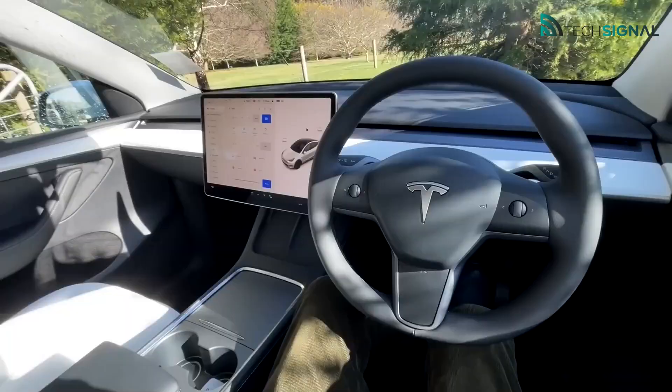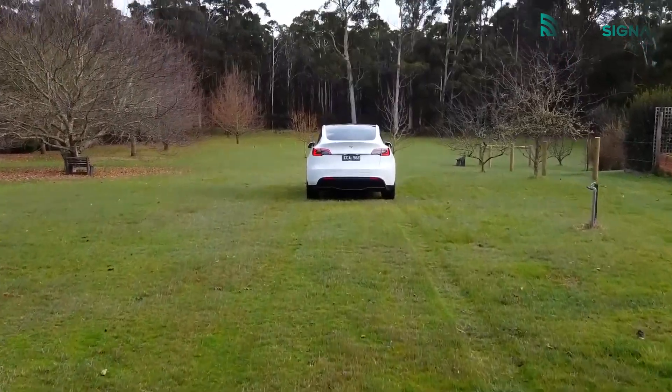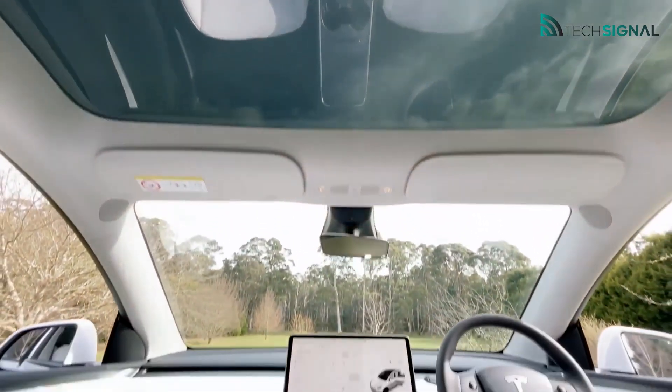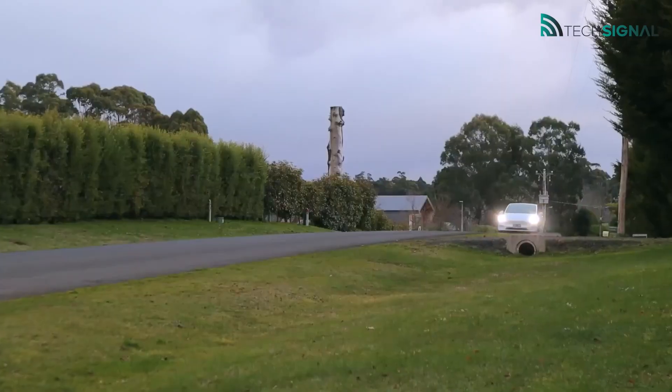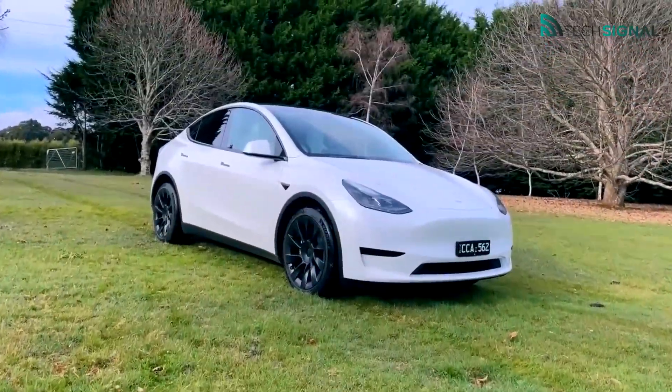When it debuted in the 2020 model year, the new Tesla Model Y fundamentally altered the electric drive SUV market. For 2022, it remains largely unchanged and continues to share the majority of its parts and layout with the Model 3.